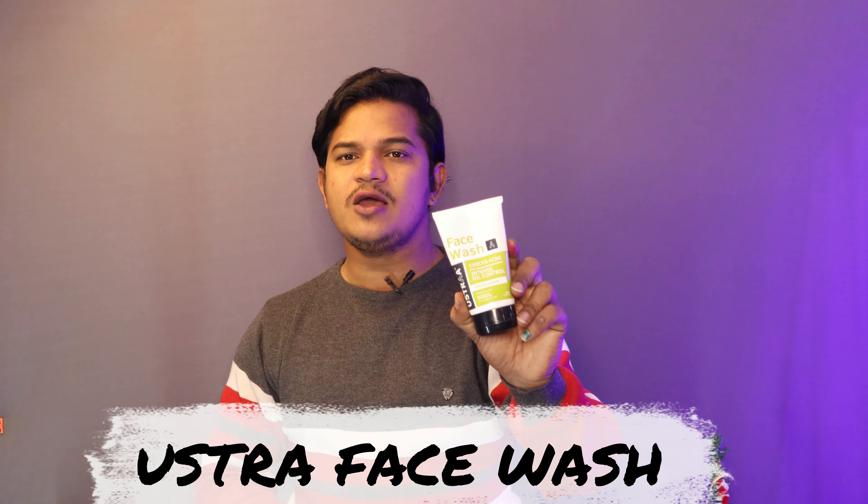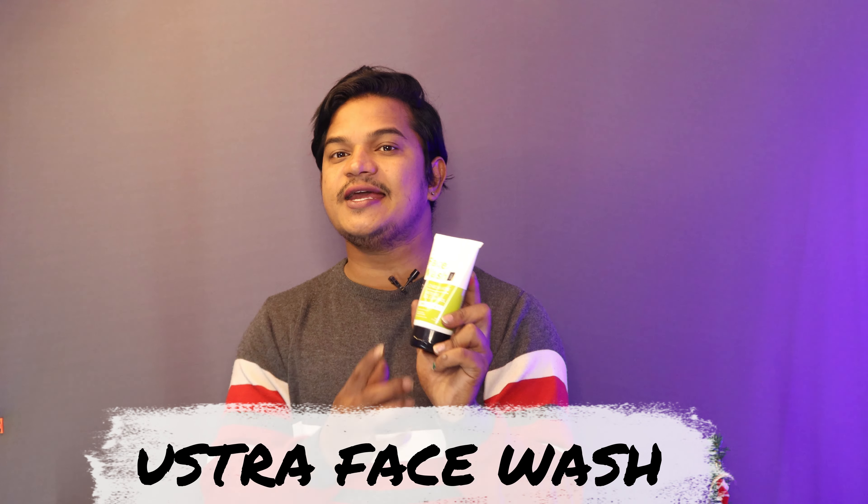Our face wash is called Chex Acne and Intense Oil Control Face Wash. You can find many ads for it on Instagram, Facebook, and YouTube. I purchased this face wash 7 days ago from Amazon. The price was 100 rupees, with 50% off the MRP price.